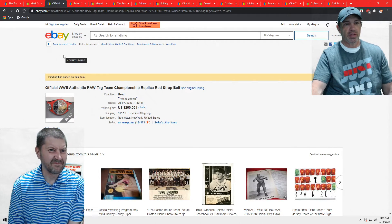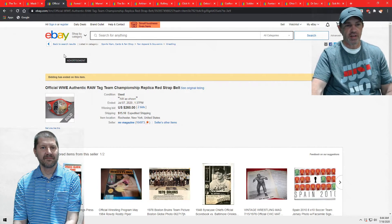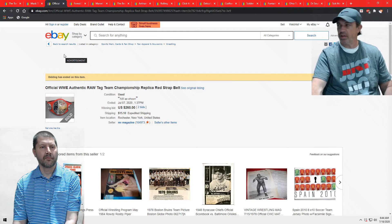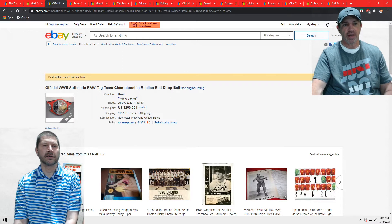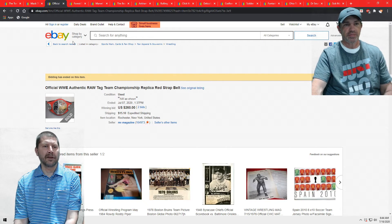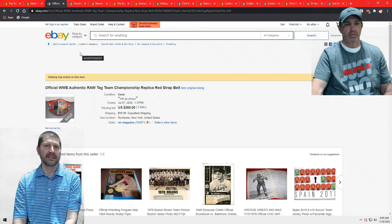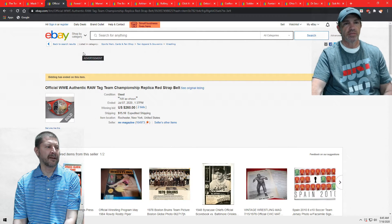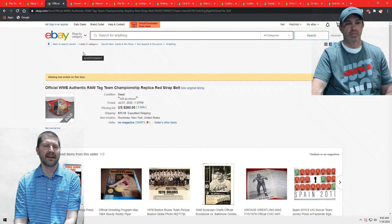Next up, we have an official WWE Wrestling Raw Tag Team Championship belt. I bought three belts from a local customer. $260 bucks — they sell for $200 to $250 all day long if you see these anywhere. They're real heavy, the real deal that they show off on television. You can only get them from their website; they have exclusive and limited ones that always sell out. That's the kind of thing you might find at a garage sale. Somebody might have it out for $100, and if you can flip it for $260, you've made money.